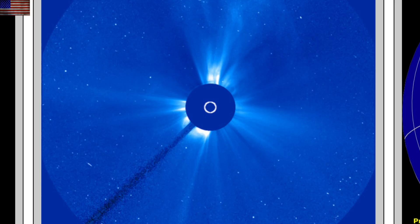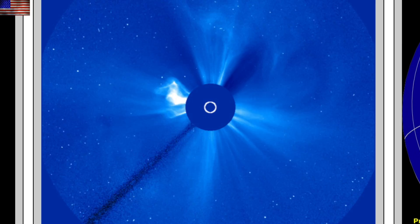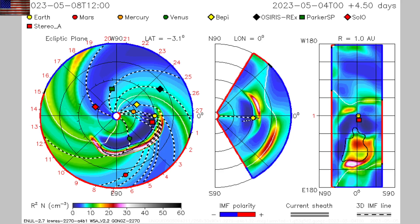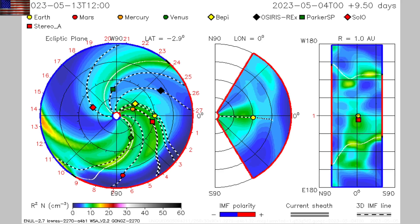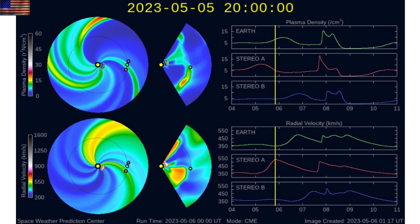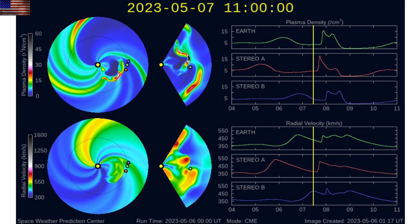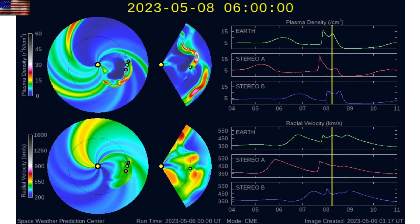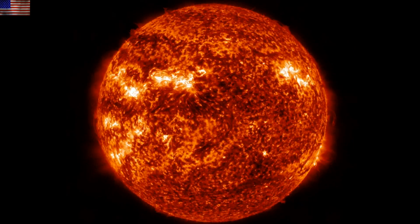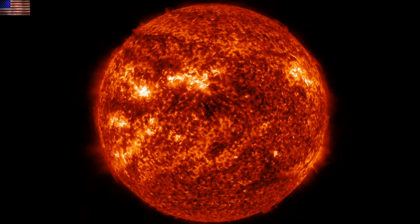The C3 frames updated midday to show the full halo eruption amidst the numerous CMEs produced the day before. NASA's Enlil spiral shows an expected impact tomorrow evening, and NOAA's Enlil spiral updated this morning as well, showing the same thing. We should take the CME tomorrow evening or tomorrow night. We'll be monitoring the solar wind today in case the coronal hole stream re-intensifies, watching for more eruptive activity and solar flares, and then tomorrow evening watching for that CME impact.